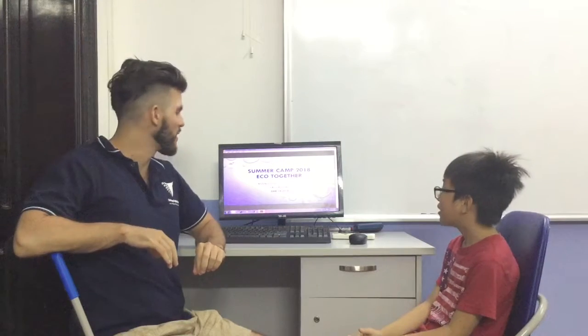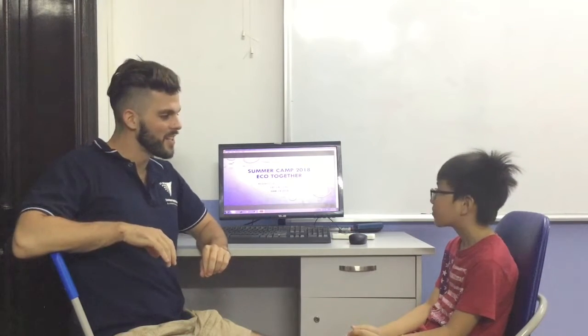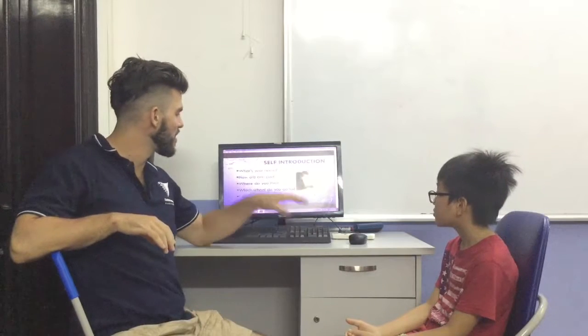Hello, welcome to our video test for the Sun Camp. I'm here with Ming. Can you tell me about yourself first?